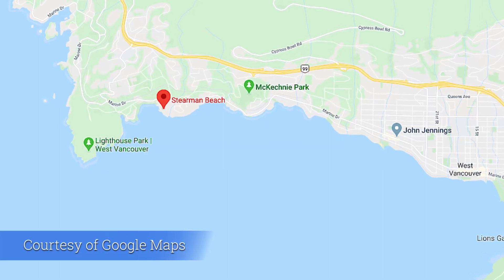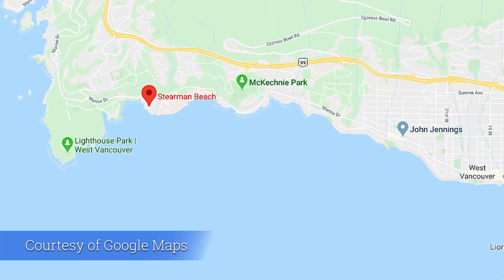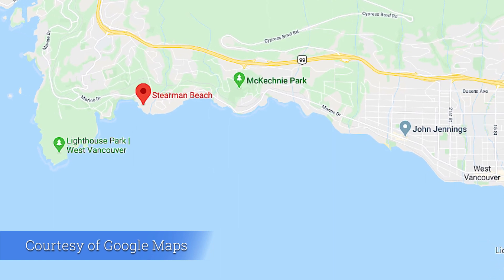So I just pulled over for a quick second. I'm in West Vancouver right now and my Google Maps says I'm about six or seven minutes away from where I'm going. The place I'm going is Stearman Beach — S-T-E-A-R-M-A-N. It's supposed to be a nice quiet little secluded beach, so hopefully there's no one there today or very few people, and I'll keep my distance.